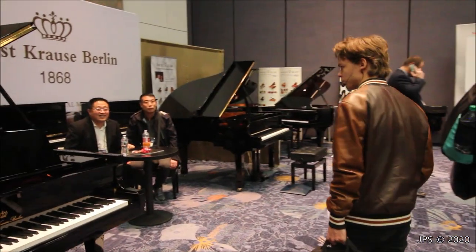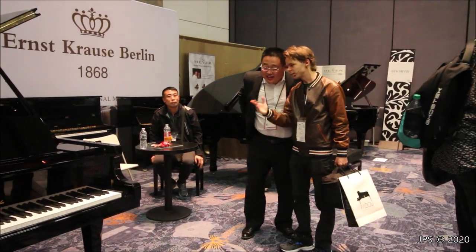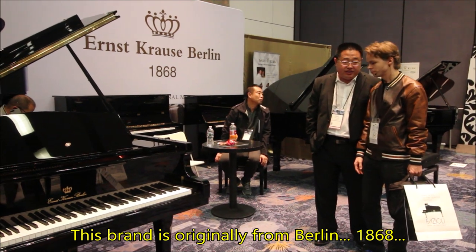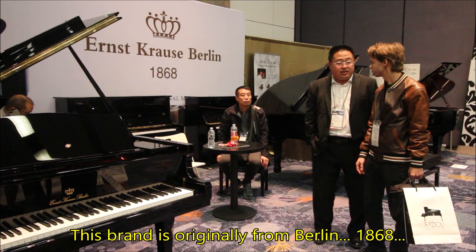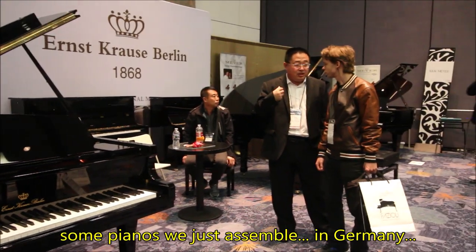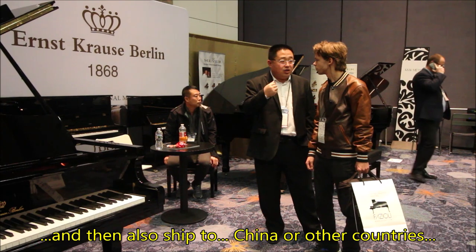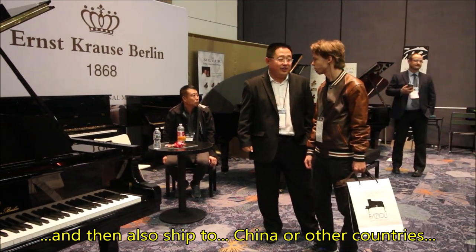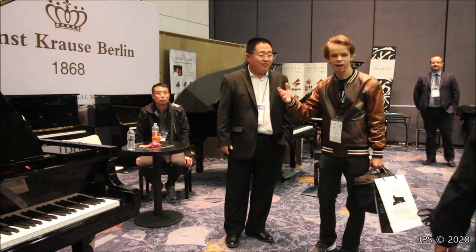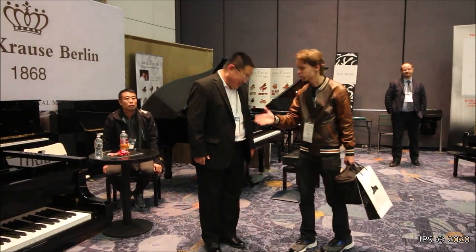Over here we have what I presume to be another stencil brand — Ernst Krauss, Berlin. I asked someone at the booth about it: this brand originated from Berlin in 1868, and currently some pianos are produced in China while others are assembled in Germany and then shipped to China or other countries according to the customer's request. So that is what the Ernst Krauss Berlin piano is all about. I haven't seen many of these in the States, but perhaps they have plans to expand into the United States.